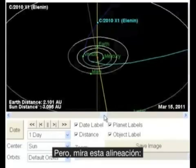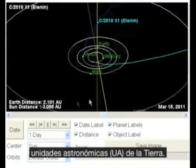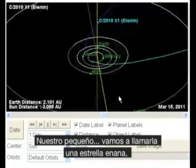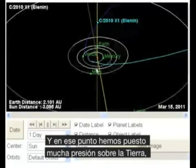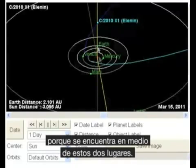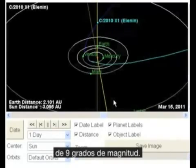Take a look at this alignment — we're now at 2.101 AU from the earth. We're going to call it a dwarf star, because this thing is a dwarf star. At that point we've put a lot of stress on the earth because it's in between these two places. It's no wonder we had an earthquake just three or four days ago in Japan that registered a 9.0.